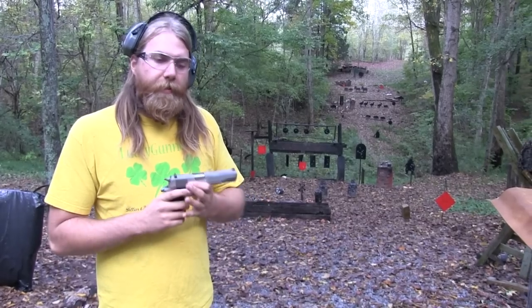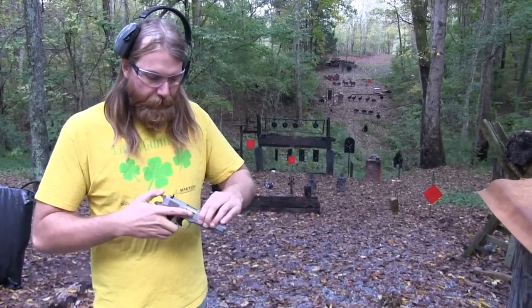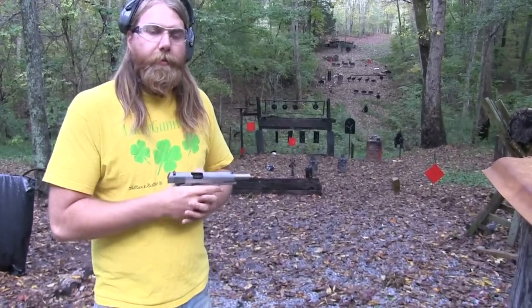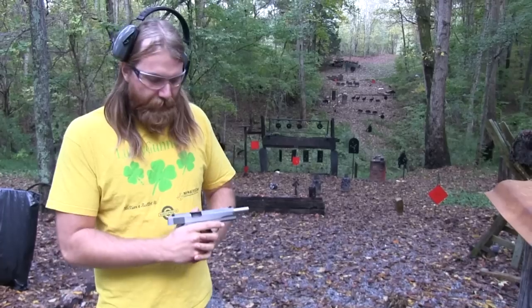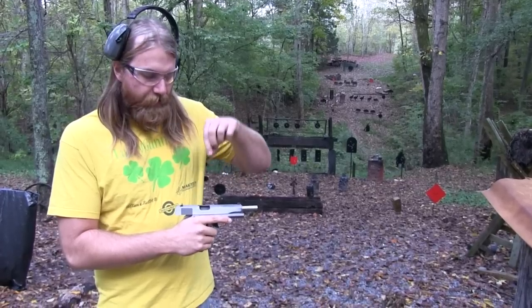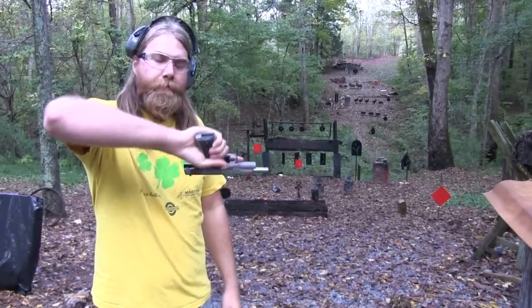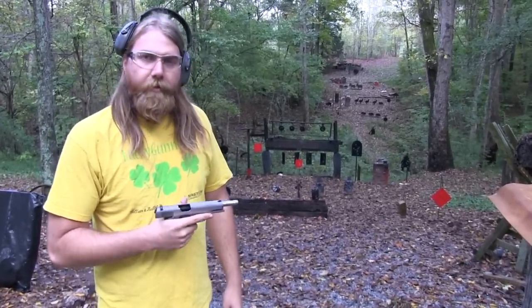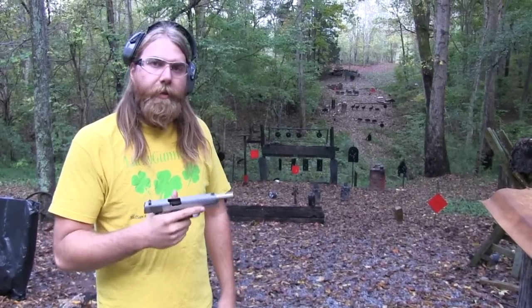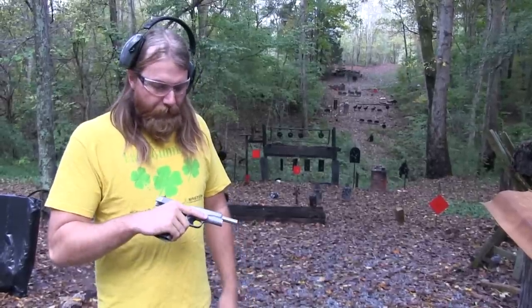I've never really had any problems with this, except for one thing. When I first got it, I had a kind of weird malfunction. I would be shooting it and it would lock back, and I'd think I was empty. I'd look down and there would be a round — not in the magazine, just sitting on top of the magazine lip. I could just flip it upside down and it would fall out. It ended up being an extractor issue, so Dad installed the Bulletproof Wilson Combat Extractor and I haven't had the problem since.